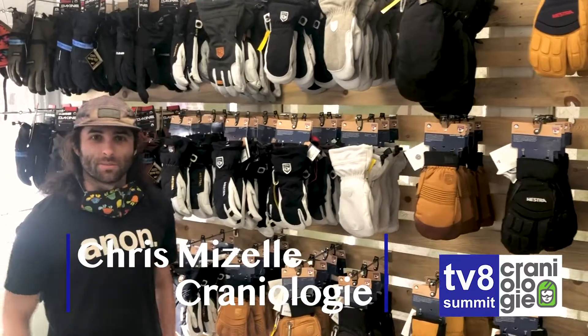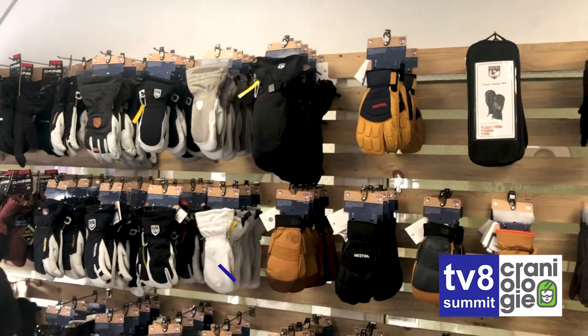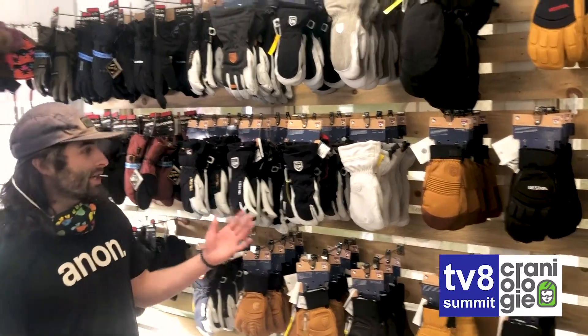Hey guys, Chris here at Craniology in Breckenridge. We just received our entire Hestra shipment, and I know it's starting to get to that point of the year. We're just getting cold — those early mornings are really cold out there.